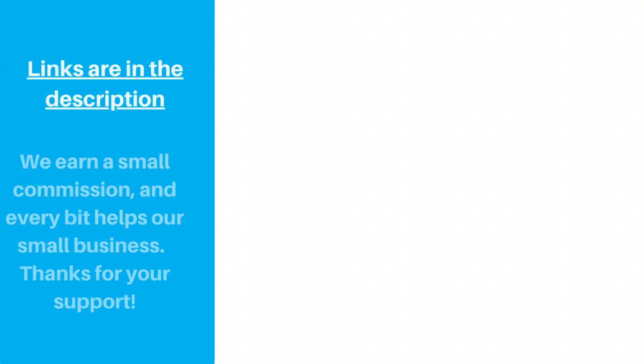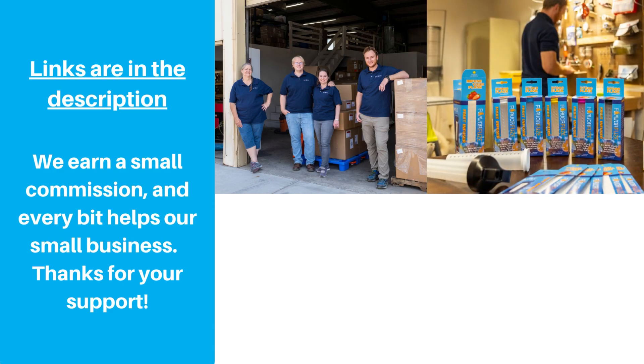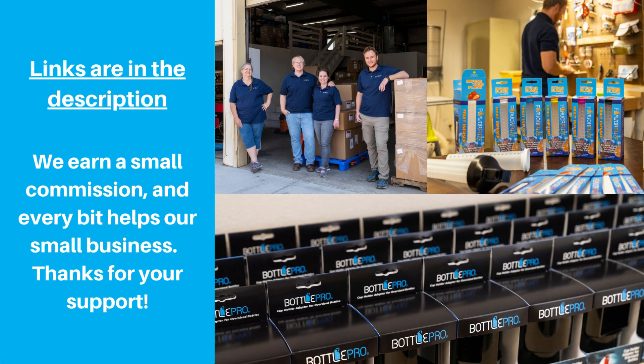As always, we'll have links to the products in the description. If you make a purchase after clicking the link, we get a small referral fee. It doesn't cost you anything extra, and every little bit helps our small business. Thanks for your support.